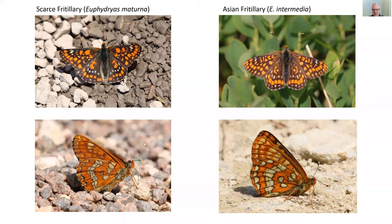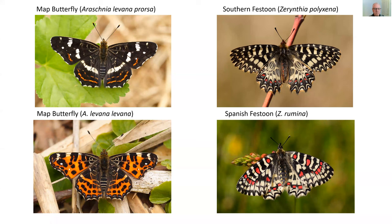You can see the similarities in the upper sides, but when you look at the two undersides — which I think are quite breathtakingly beautiful — you can see that these species clearly originated from the same beginnings.